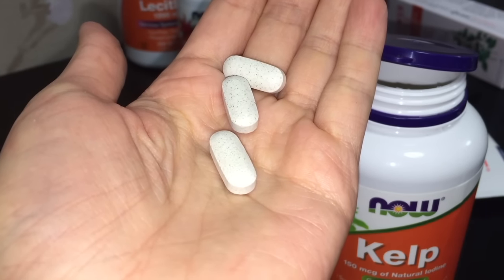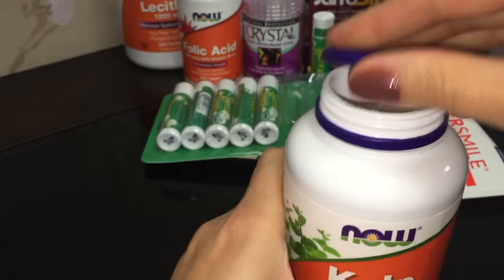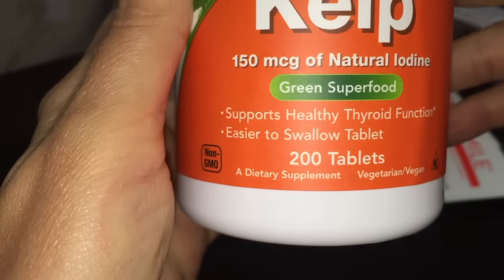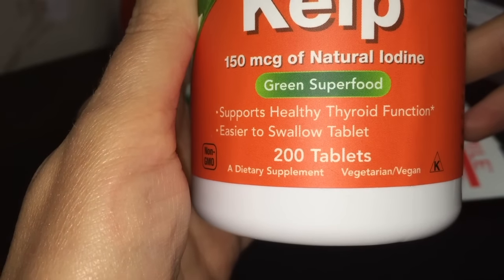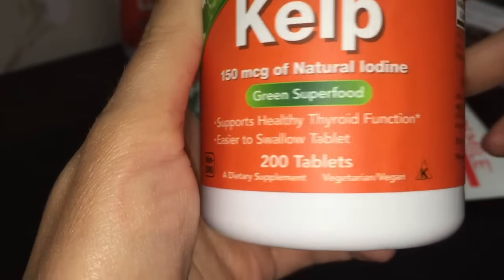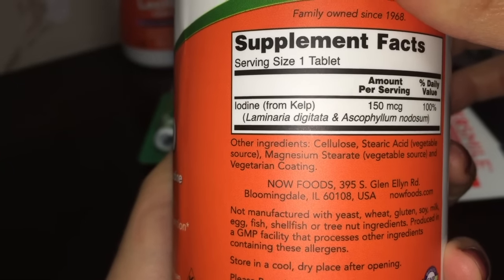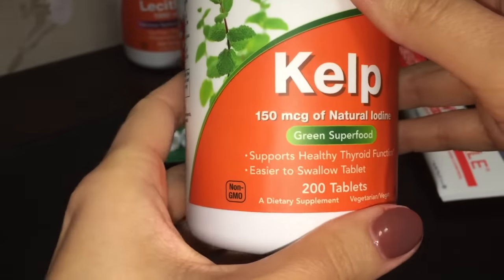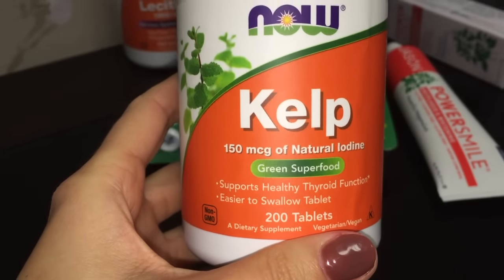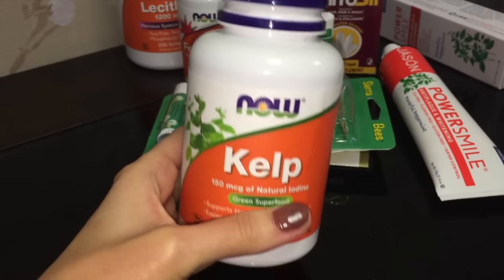Я думала, может, перепутали — но нет. Очень хорошие отзывы на сайте. Это даже не биологически активная добавка, а непосредственно высушенная водоросль как заменитель пищи. Очень важно то, что щитовидка отвечает за выработку гормонов, поэтому её нужно обязательно поддерживать, особенно в осенне-зимний период. Присмотритесь к такому вот kelp от компании Now Foods.